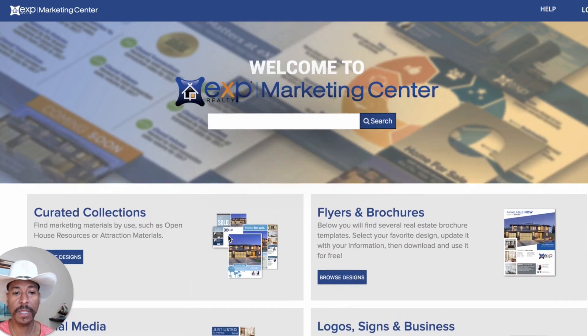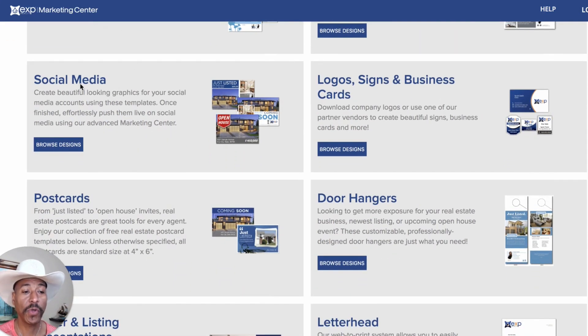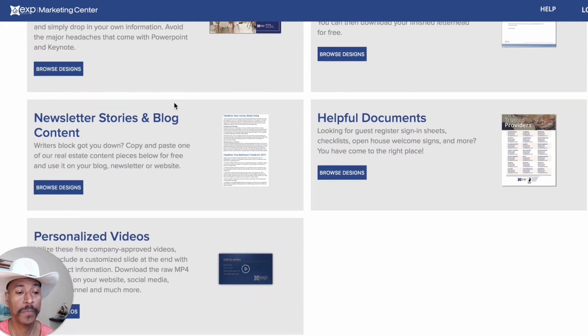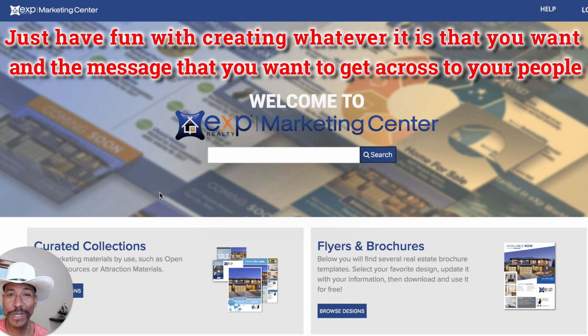As you can see, when you log in to the marketing center, you'll see the curated collections. There's flyers and brochures, social media, logos, signs and business cards, postcards, door hangers, buyer and listing presentations, letterhead, newsletter stories and blog content, helpful documents, and personalized videos. So I'm going to help you walk through some of these because this is a lot of fun. This is a veritable playground where you get to create whatever it is that you want and the message you want to get across to your people.